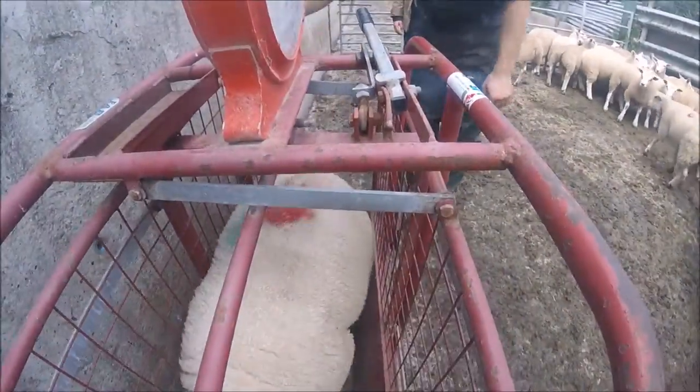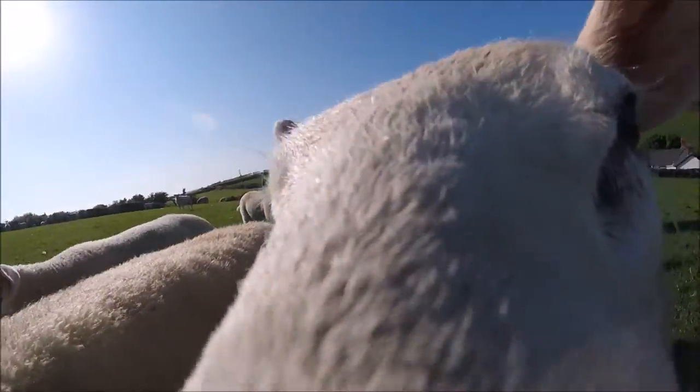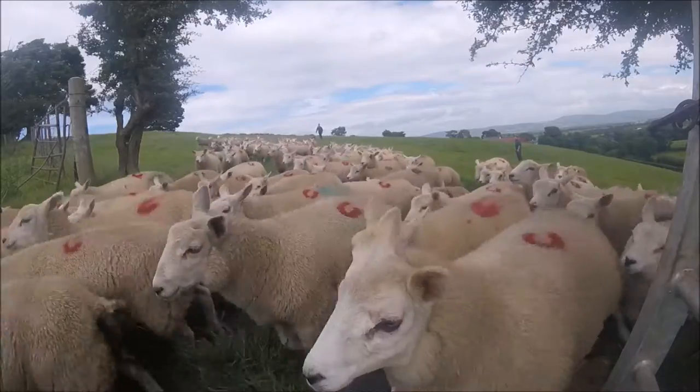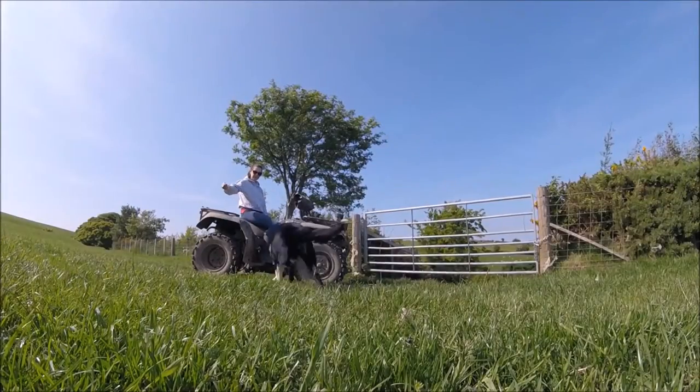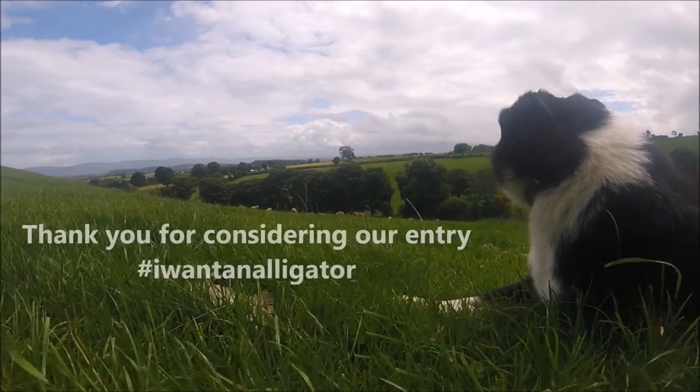The alligator handling system would make us more competitive when entering for more land, especially if there's no sheep handling facilities there. It would make our business more profitable due to spending less time handling the sheep and through genetic improvement of our flock. With a clear objective of what we want to achieve, we are both very excited to be involved in the sheep industry.